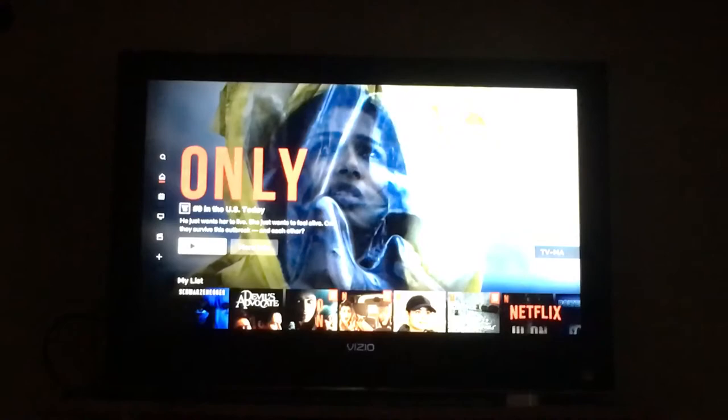If I go back now, if I go to Netflix, I'll just put this on there and hit play. It's fine.